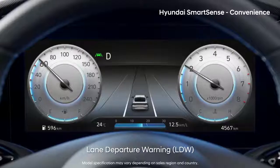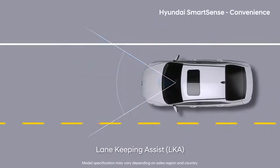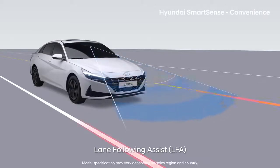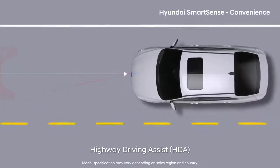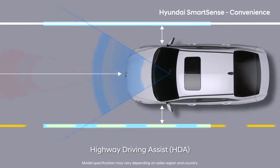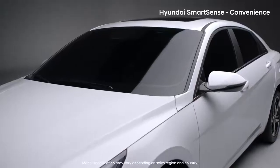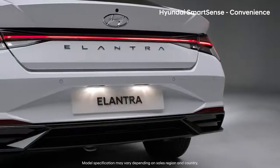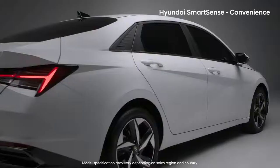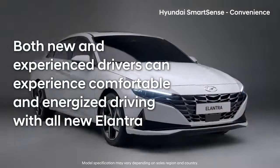Lane Departure Warning provides warnings, Lane Keeping Assist helps you stay in the lane, and Lane Following Assist maintains your car at the center of the lane. Highway Driving Assist helps control the forward distance and keeps you at the center of the lane, allowing you to experience a whole new world of long-distance driving. Both new and experienced drivers can experience comfortable and energized driving with all-new Elantra.